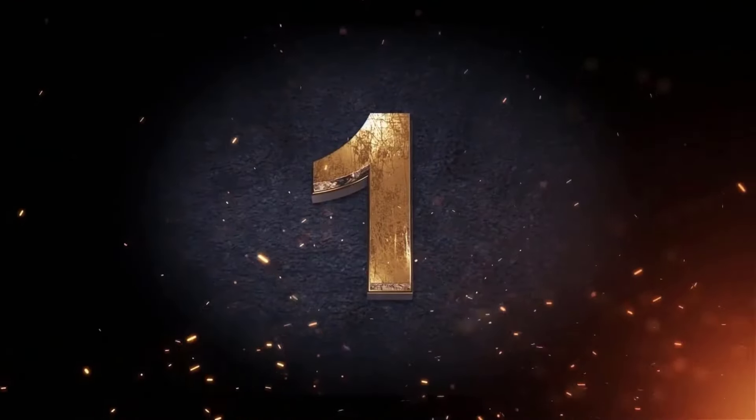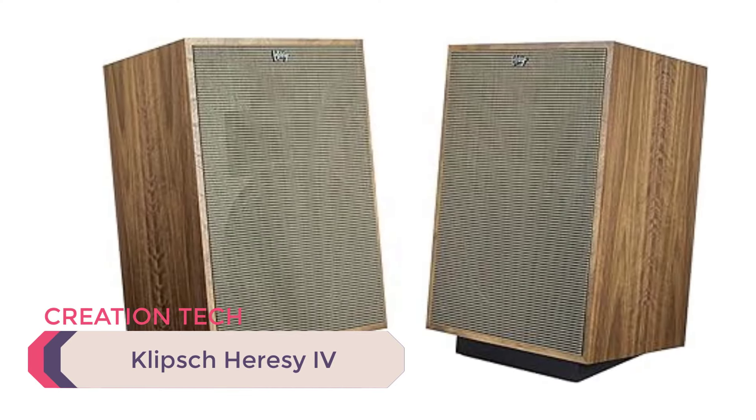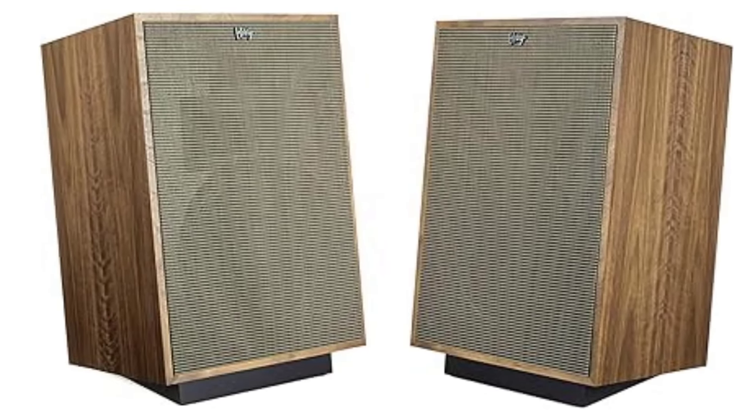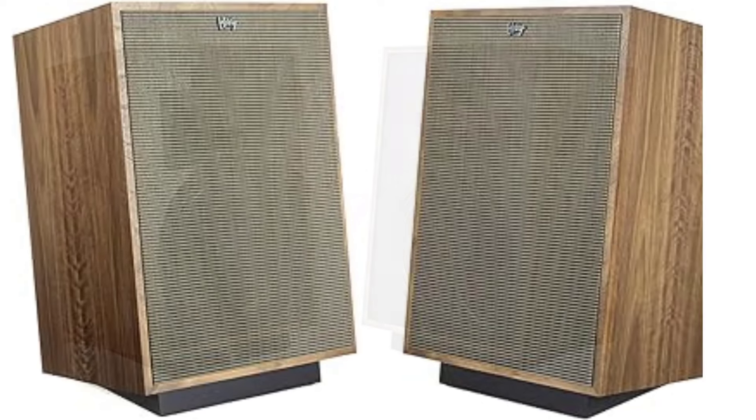Number 1: Klipsch Heresy IV. The Klipsch Heresy IV is a part of Klipsch's heritage series, known for its handcrafted quality and classic design. As a compact three-way floor standing speaker, it's the smallest in the series, but still delivers a powerful and dynamic sound.